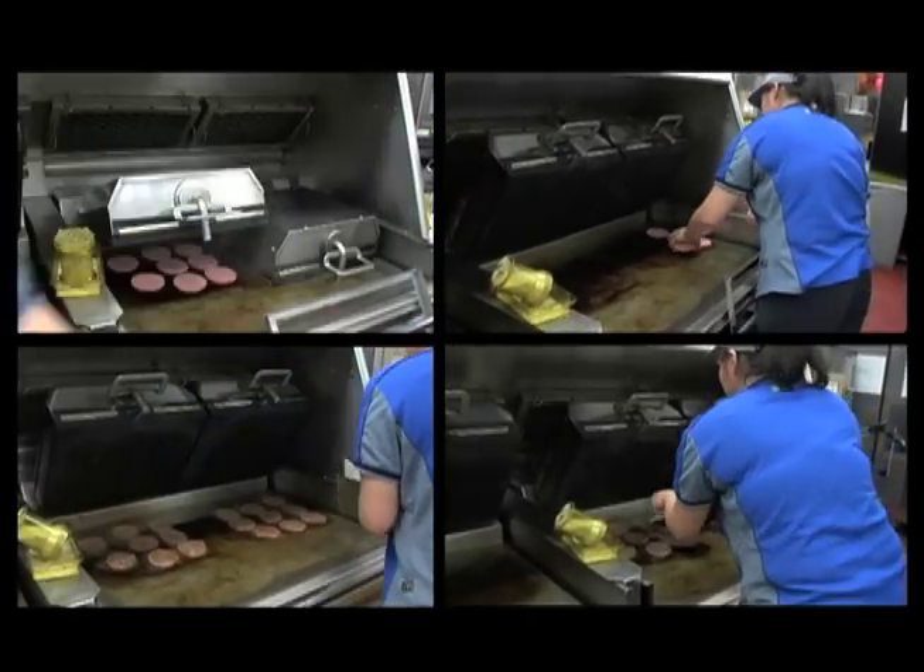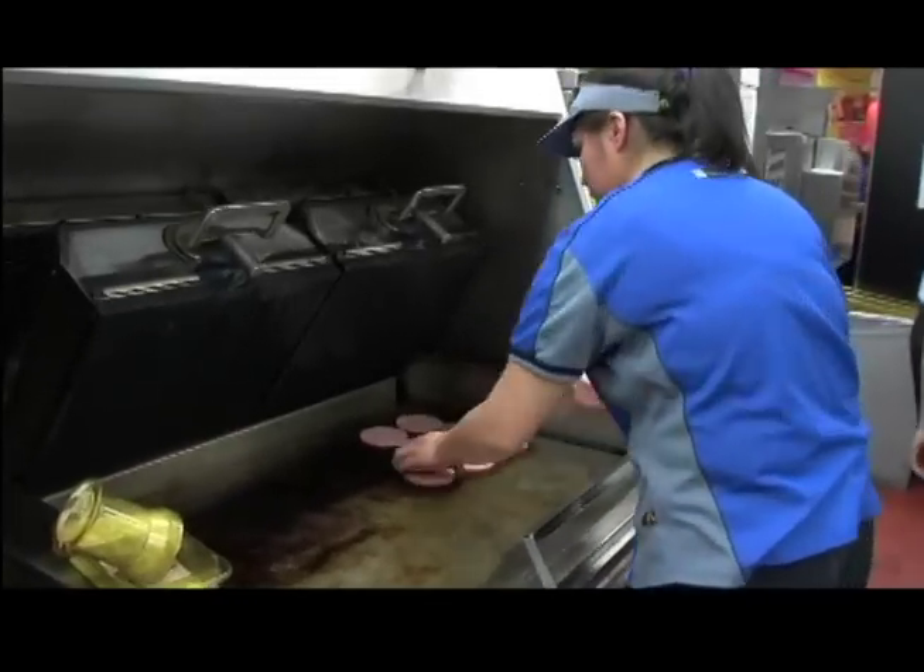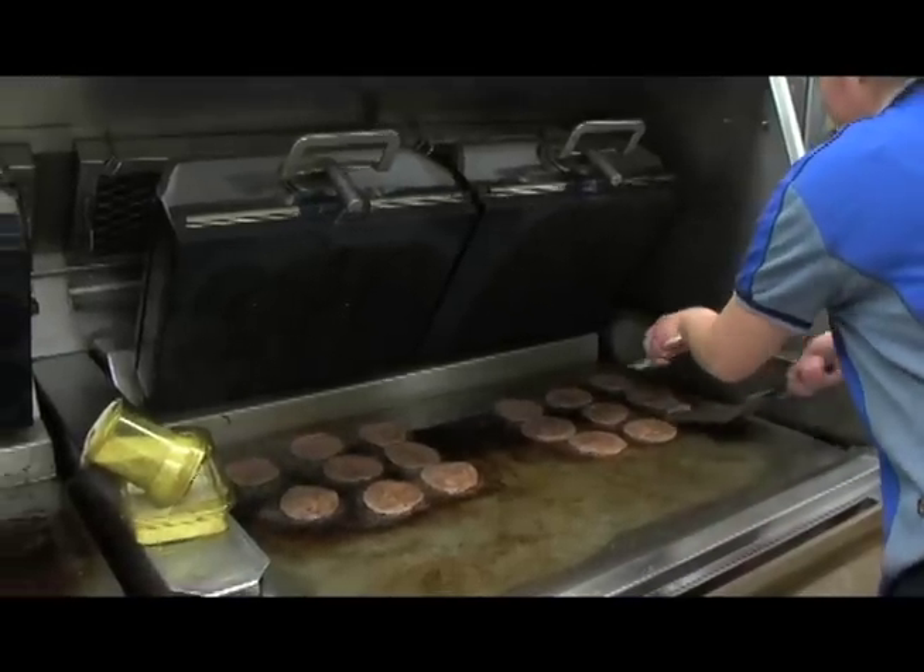McDonald's beef recipe is simple: 100% pure Canadian beef. There are no fillers, no binding agents, and no additives.